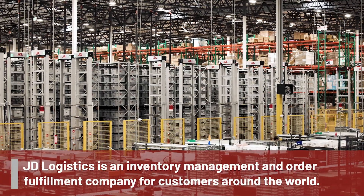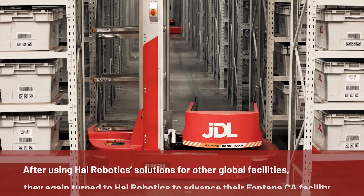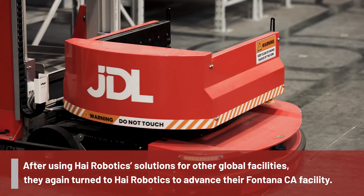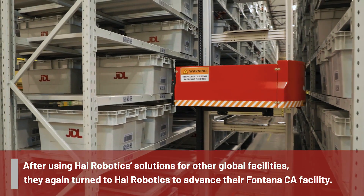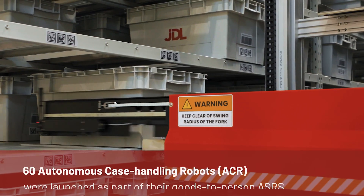My customers' responses to the hierobatic system is: wow, it is insanely amazing. You can't even believe it — so many customers are lining up wanting to tour this facility just to see how it's operating.